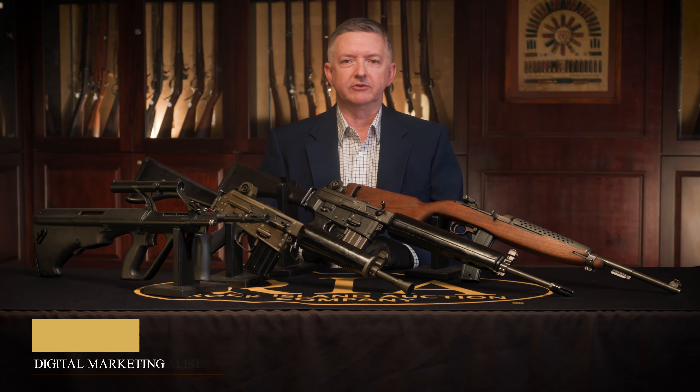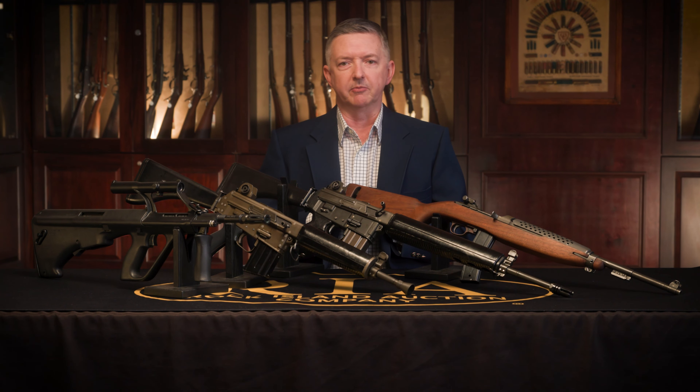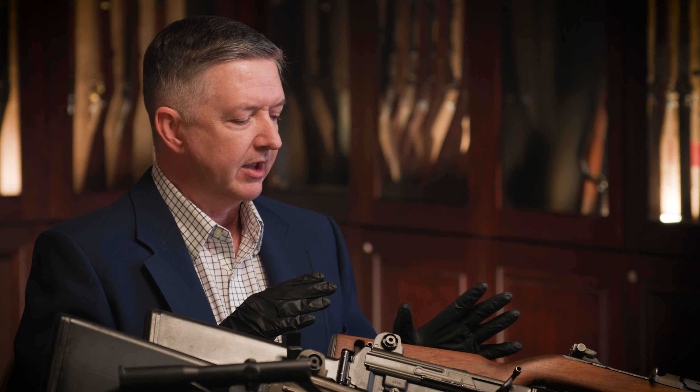Rock Island Auction Company's May 17th, 18th, and 19th premier auction at our new facility in Bedford, Texas will feature some of the most collectible NFA items on the market. We'll have another rare FN240 Bravo, a Cadillac Gauge Stoner 63, and a Maramount M60. Those are super rare and super collectible items, but here are four items I've picked out not because of rarity, but because of their collectability and shootability.